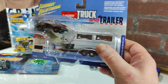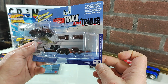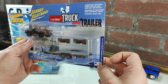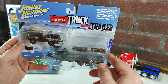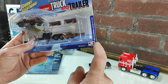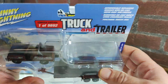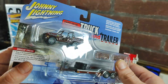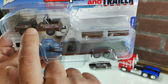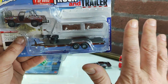Next we have Truck and Trailer — Johnny Lightning. 66 Ford Bronco with Open Car Trailer. This is the B version. I did open the version A recently, which to be honest I think looks a little better. This one does have some really cool bumper sticker tempos all over it, but otherwise the whole thing is kind of a drab brown.